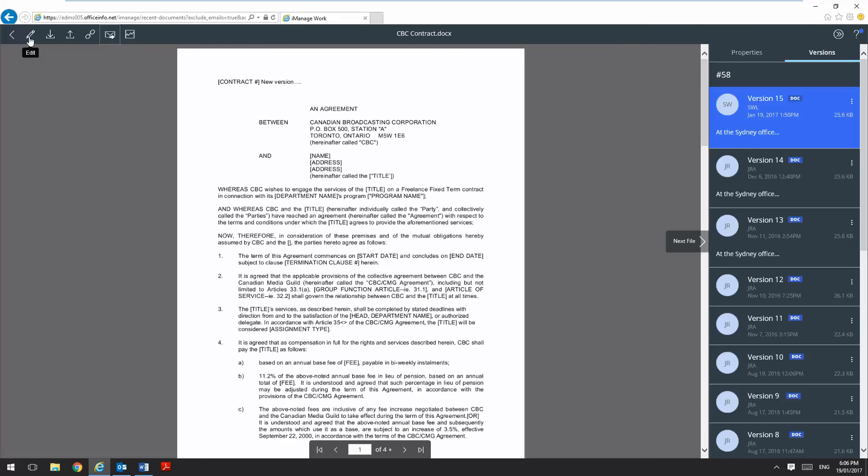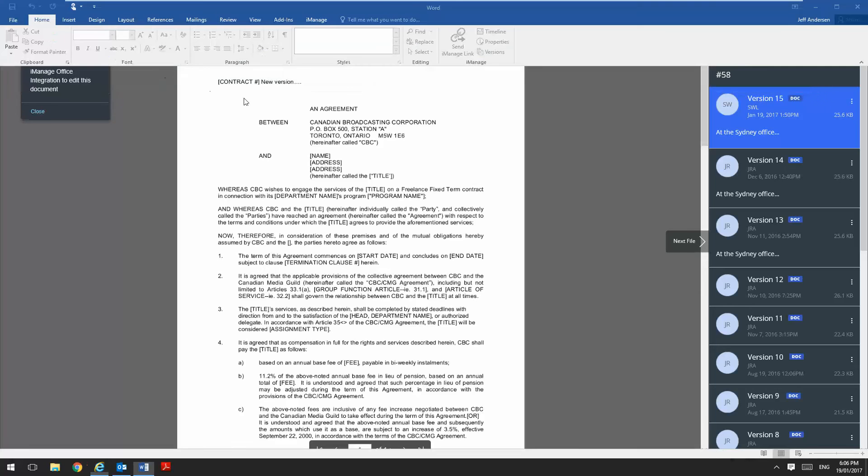Lastly, I can also edit the document by hitting the edit button and this is actually going to check the document out and open it in the relevant Microsoft Office program, which in this case is Microsoft Word.